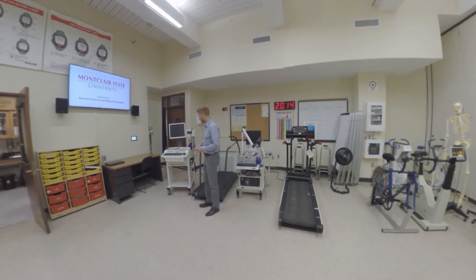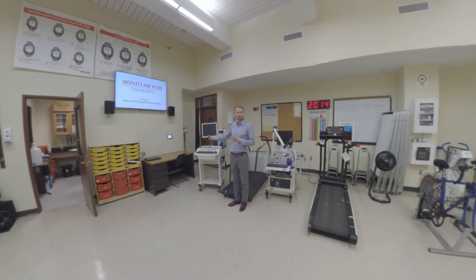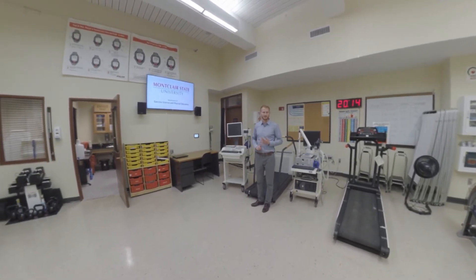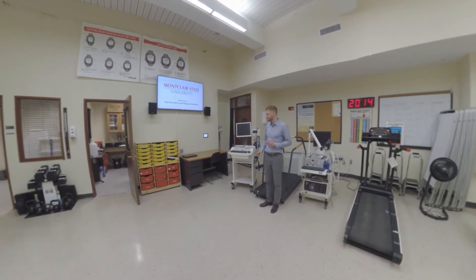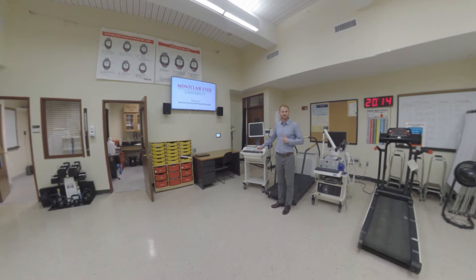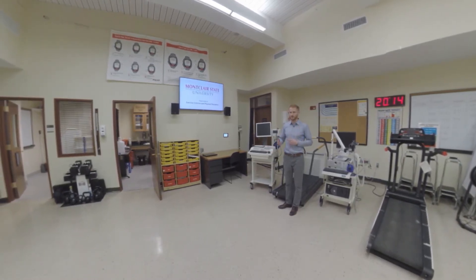Moving over here into the corner, we have an electrocardiogram cart, also known as ECG. This can be used for doing both resting ECGs and exercising ECGs, or stress tests. This looks at the electrical activity of the cardiac muscle and lets us know how the cardiac muscle is functioning, whether it's functioning normally or not.